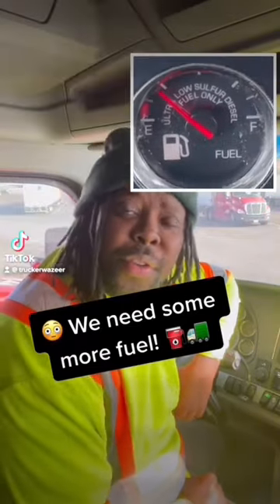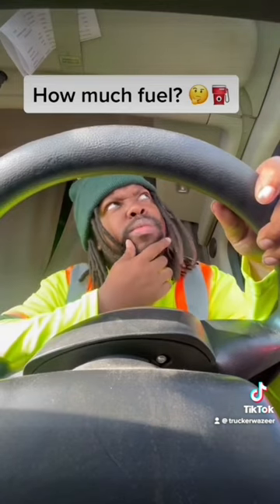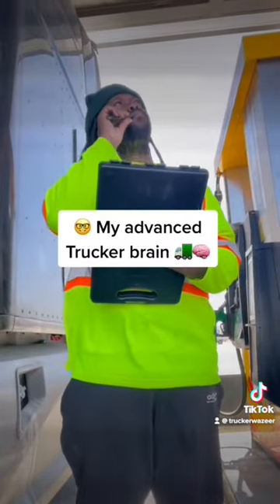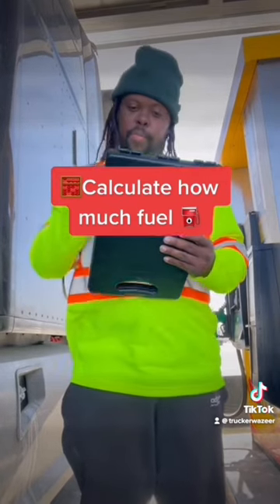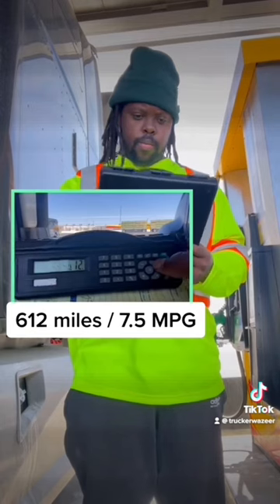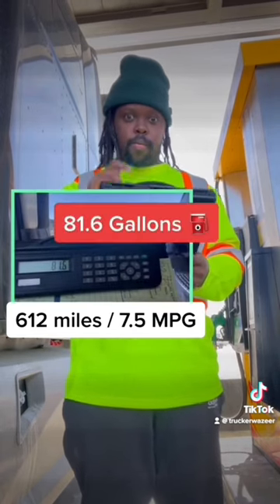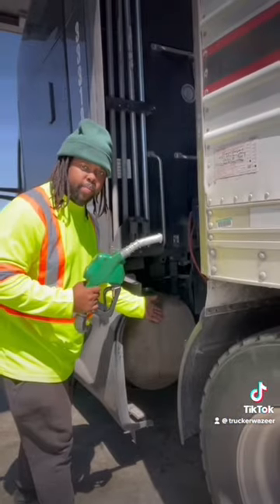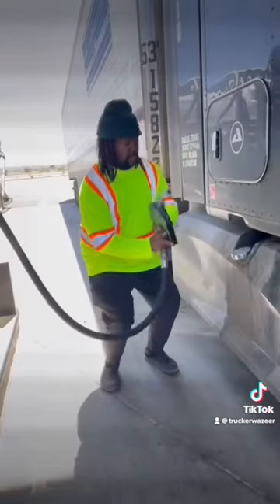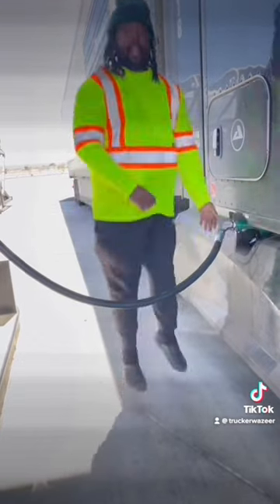Looks like we need some more fuel, but how much fuel do I need to buy? Using my advanced trucker brain, I can calculate exactly how much fuel I need to buy. If I have 612 more miles left on my trip and my truck is getting 7.5 miles to the gallon, I need 81.6 gallons of fuel. With one tank on the driver's side and a second on the passenger's side, my truck can carry 175 gallons of diesel.